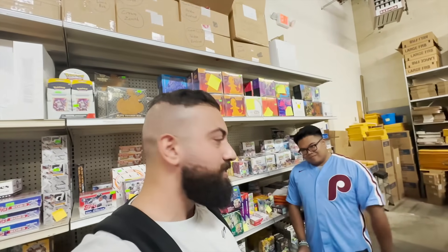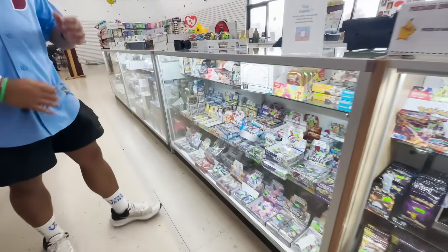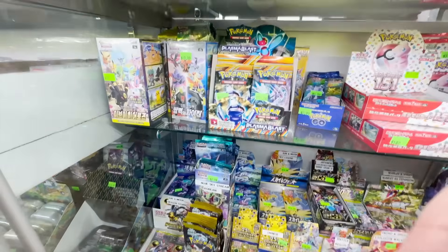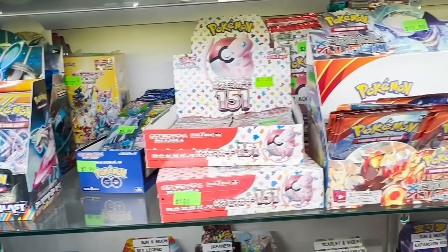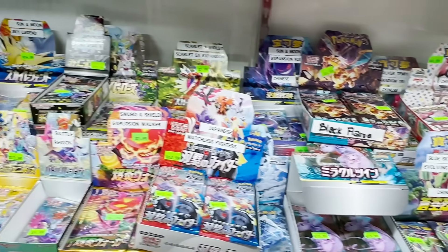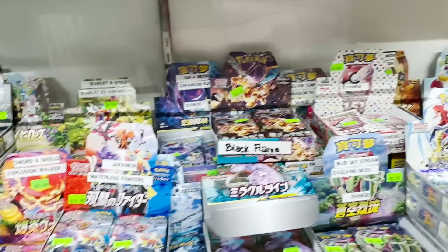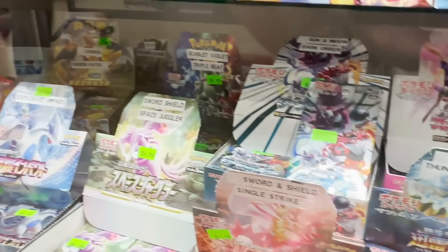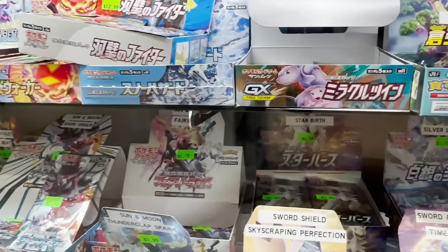We're back up front. Is that Black and White Plasma Blast? We've got some Black and White Plasma Blast in there. We've got Pokemon Go, Primal Clash, Cosmic Eclipse. And then just like this — everything Chinese. Oh my god. There are sets in here I've never even seen before — a bunch of the Japanese sets. I haven't messed with a lot of the Sun and Moon or XY era stuff.